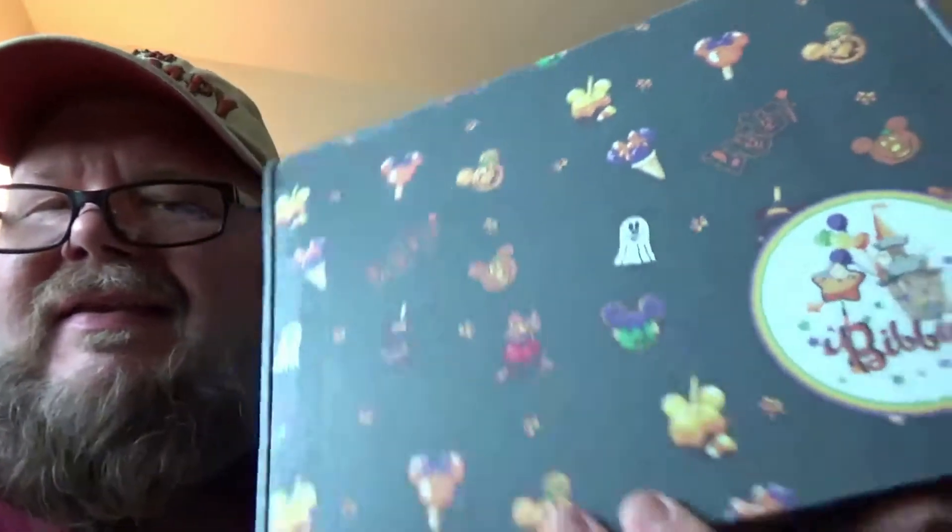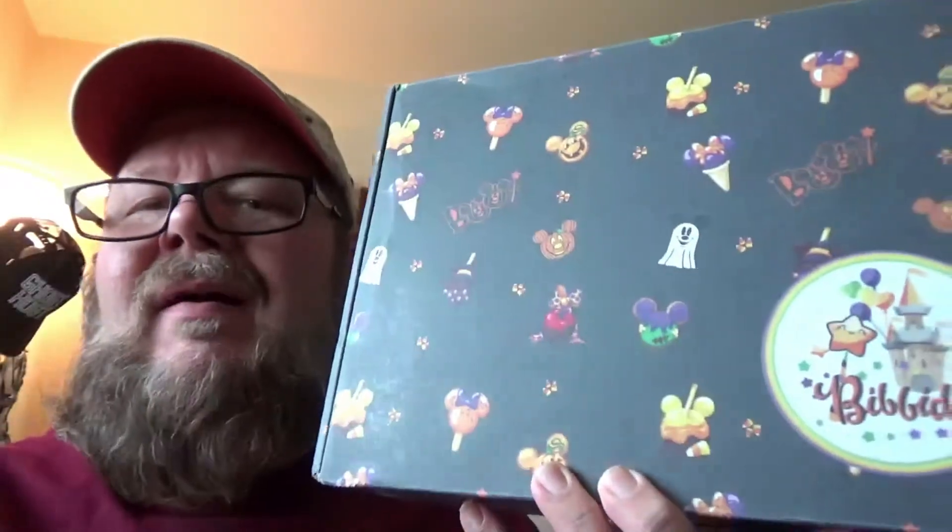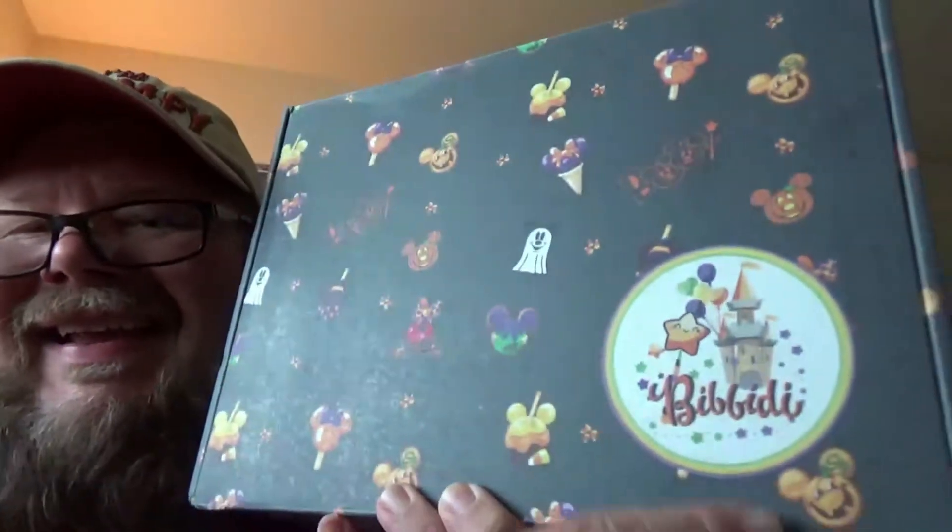Hey, what's up there YouTube friends? It's GrumpyGamerDad here. Last month I opened the first Bibbidi-Bobbidi box that we've ever gotten, and this month I've got the second Bibbidi-Bobbidi box. My wife and I liked it so much — more my wife than me — that she got it again. So this is the Bibbidi-Bobbidi box for September.